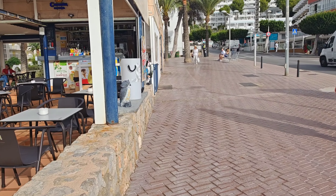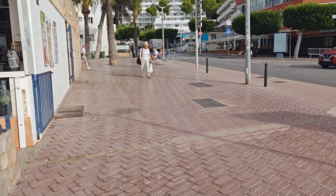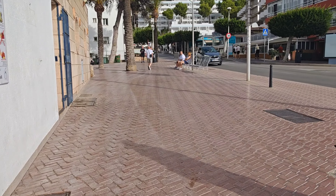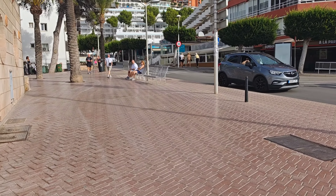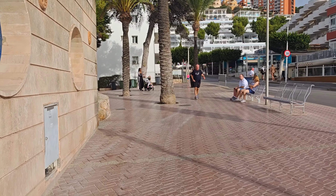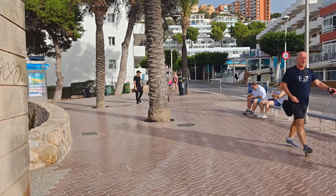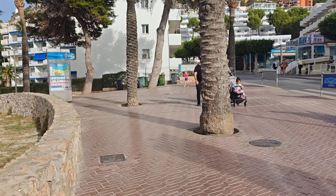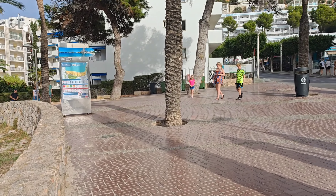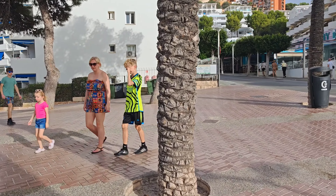Food at the hotel is varied but they don't change it much — it's sort of the same nearly every day. That's all inclusive for you. And it's not hot. So if you like your food piping hot like I do, they do have a microwave. But bearing in mind the big dinner plate doesn't fit in the microwave, you've got to get a smaller plate. But it's grand having a microwave there, because you have this in all-inclusives where the food never stays hot.